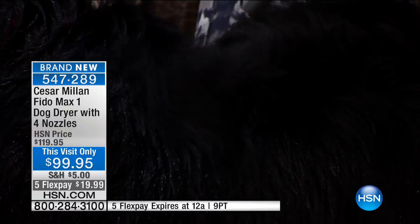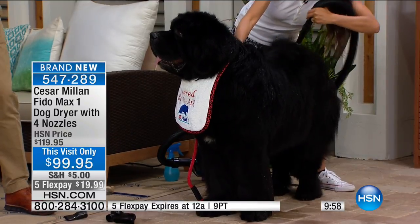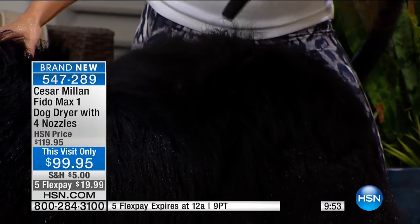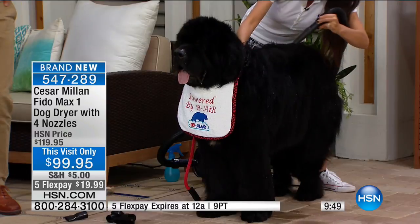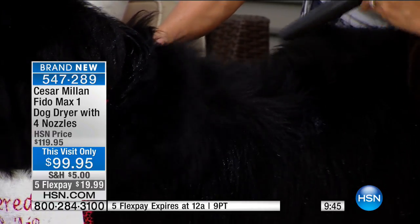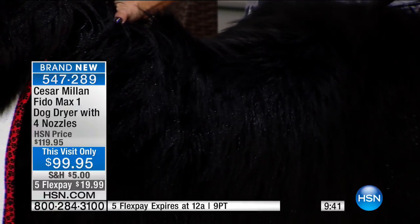Now, we're not talking heat here, are we? No, this is cool air. It's very important — when you use a human's blow dryer, you actually raise the temperature. This way, you remove the water, you remove the dust, and the dog doesn't get burned from the experience.